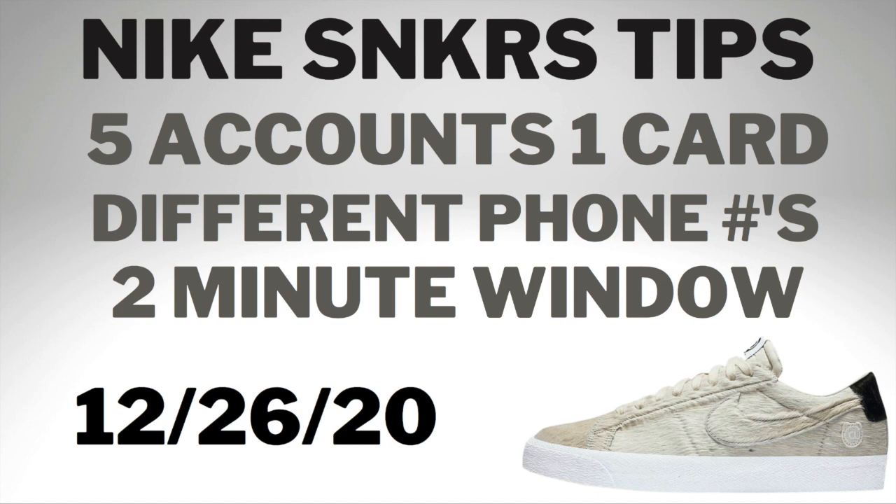Make sure you're there at 10 AM — these are dropping at 10 AM Eastern time. You have two minutes to enter as many accounts as you can, and you should be good to go unless the app glitches and bugs out, which it can do occasionally. But it's not a very high-profile release right now, so I don't see it bugging out and being an issue on release day.